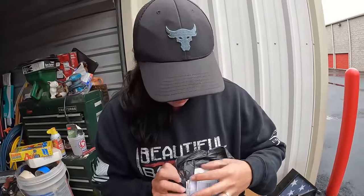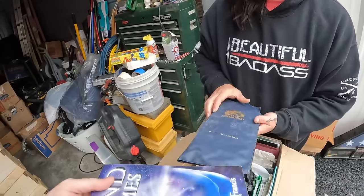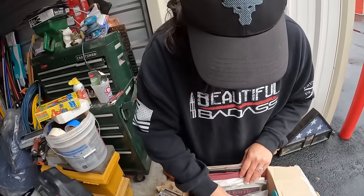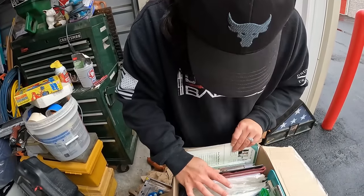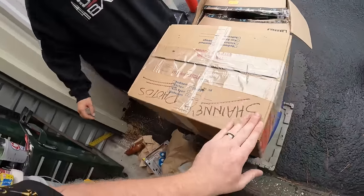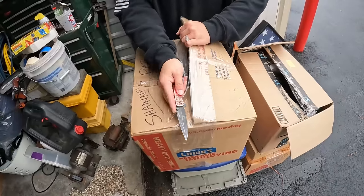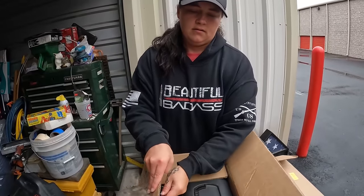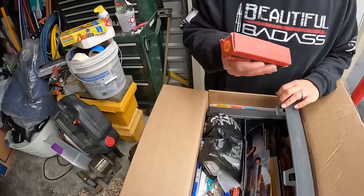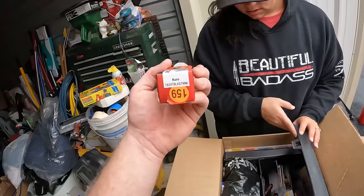We've got bags full of personal paperwork — we'll go through that later off camera. We found a Kershaw knife box but the knife itself isn't in there. There's personal stuff throughout, but this guy likes to keep everything, so we'll go through it carefully. We also spotted a Mario item.